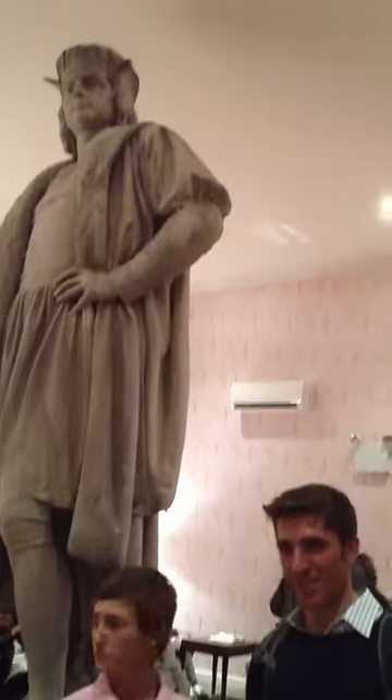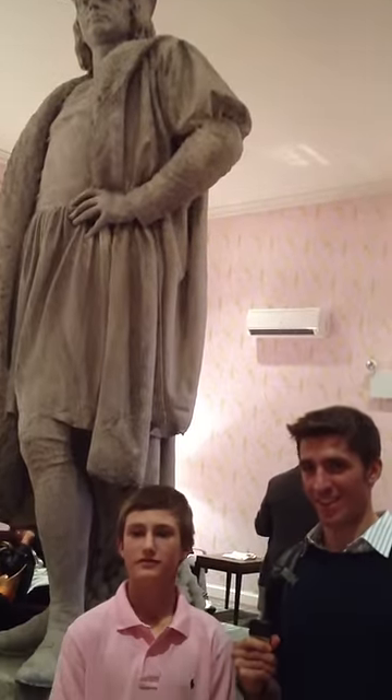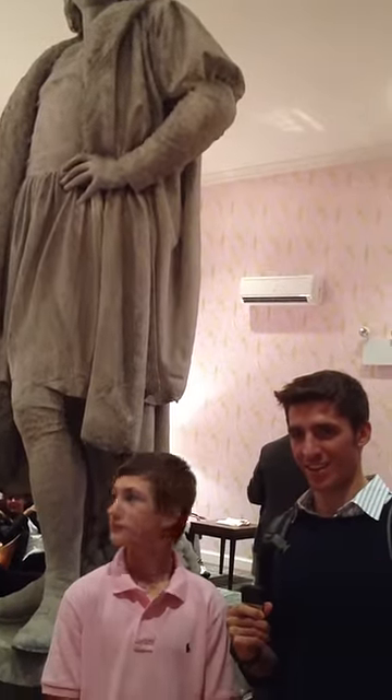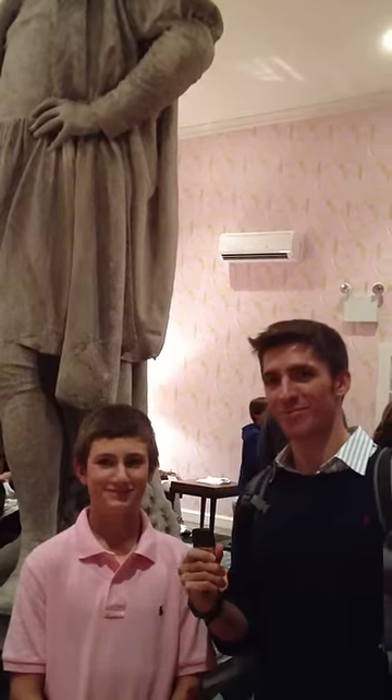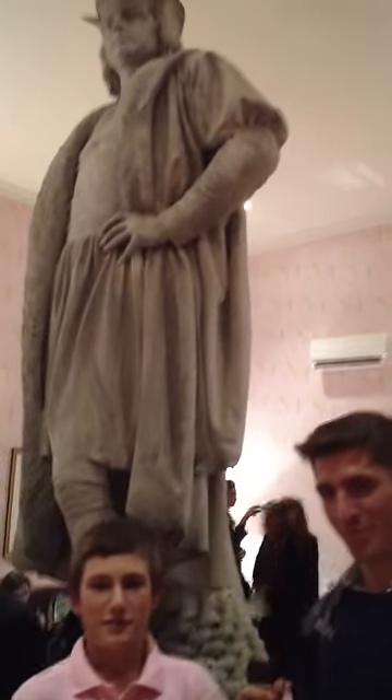Reporting live from the Christopher Columbus exhibit in Columbus Circle. Here we have Frick and Dr. Z. Could you guys tell us what exactly this large statue behind you represents?